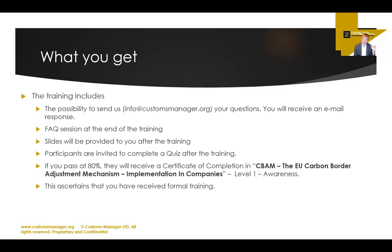Participants are invited to complete a quiz after the training. It's not the most difficult one — it checks your understanding. We want to make sure you have a thorough knowledge of the topic. If you pass 80%, you'll receive a certificate of completion: CBAM, the EU Border Adjustment Mechanism — completion and implementation in companies. That's the name of the training. Level 1 awareness — I'll explain that in a moment. This asserts that you have received formal training.